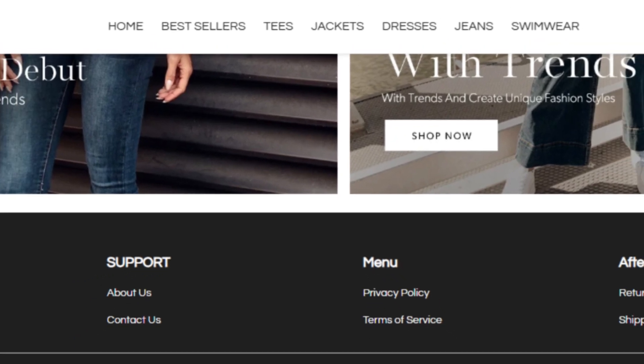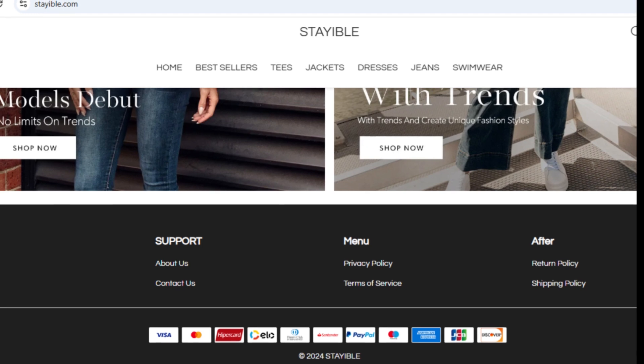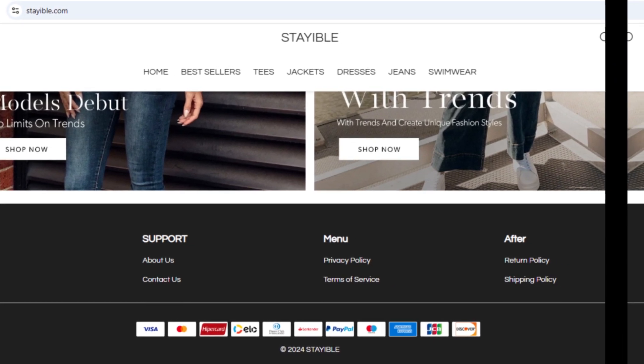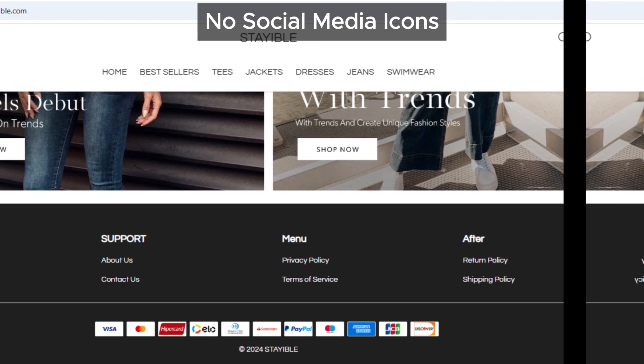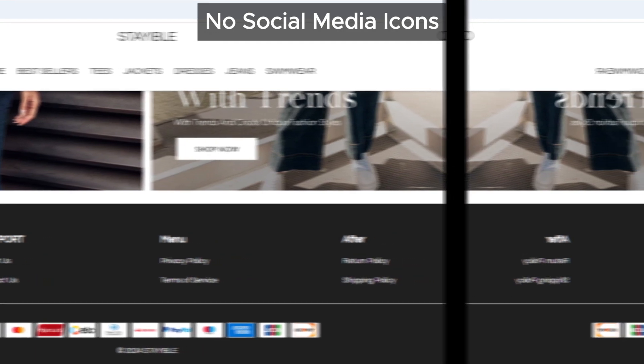First red flag: no social media icons. Stayable.com doesn't link to any official social media pages. This might seem small, but think about it — legit online stores love showing off their social media presence; it's how they build trust. So no social links? That's unusual.